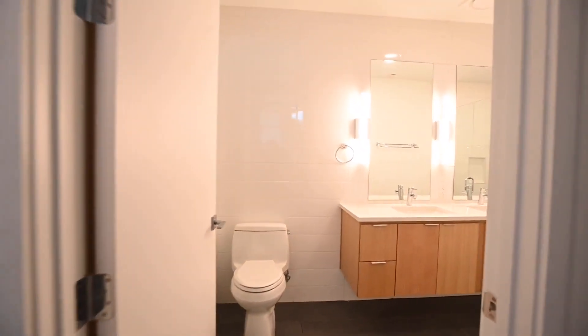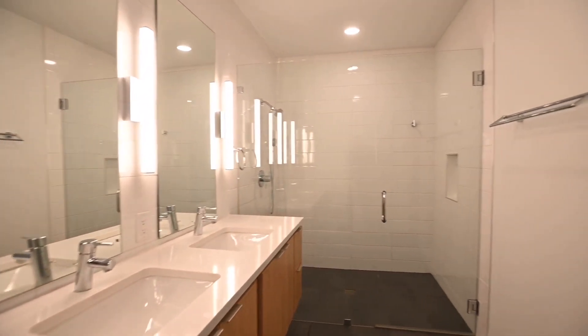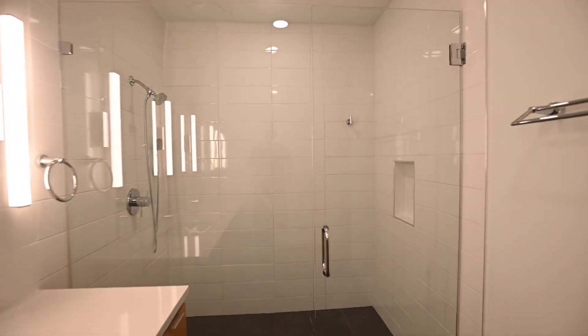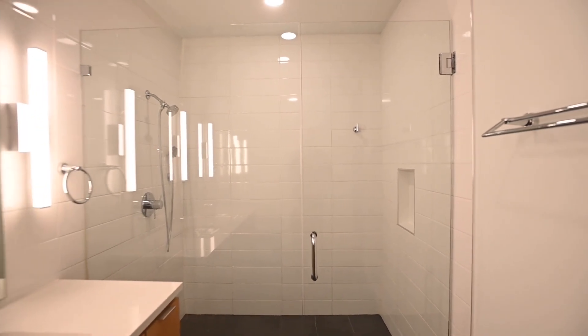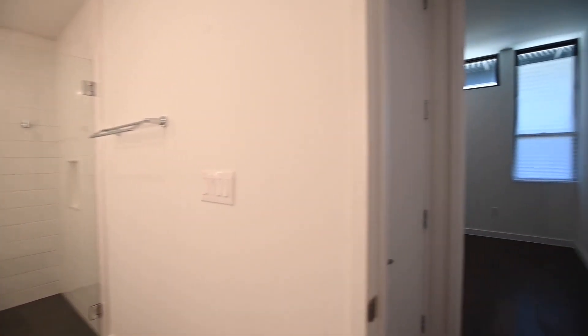Into the bath — I love the floating cabinetry here, the frameless shower, floor to ceiling tile, a beautiful addition to this space. Lovely fixtures throughout, the double vanities and the nicely tiled flooring.